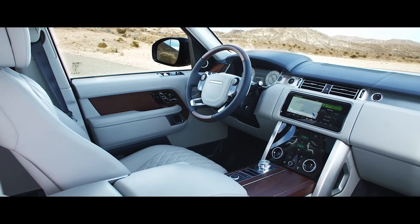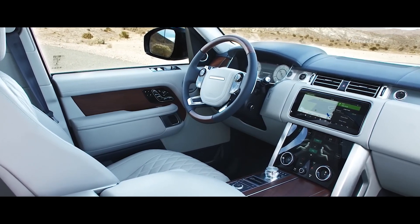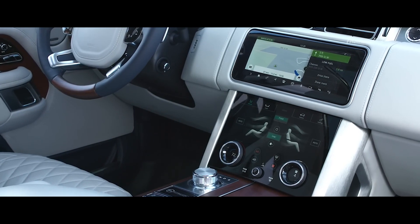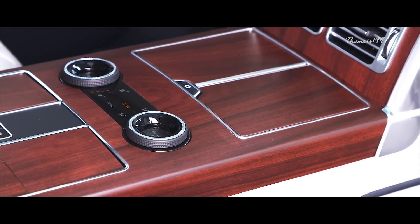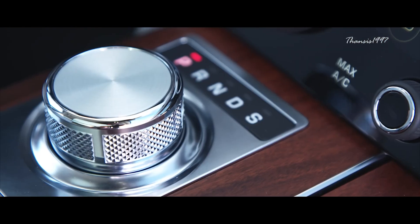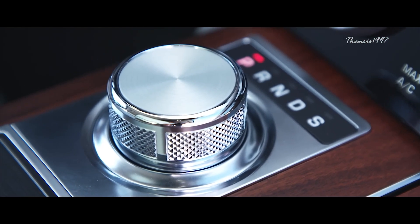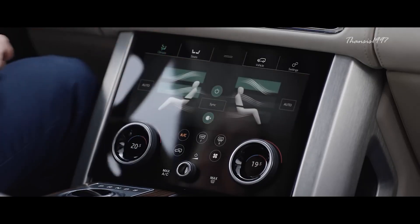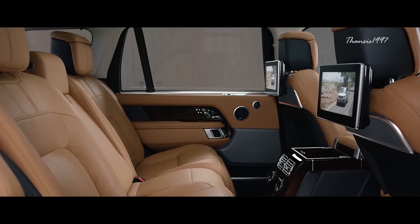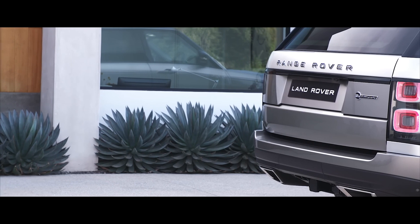One thing you'll immediately notice on your tour of the SV Autobiography is the seamless manner in which technology works with more traditional car crafting staples. For example, the four-zone climate control blends effortlessly into the design of the cabin and the 10.2-inch touchscreen infotainment system, complete with DAB tuner, Bluetooth, USB connectivity, and a TV tuner, preserves the classic feel of the interior while providing the very best of cutting-edge technology.